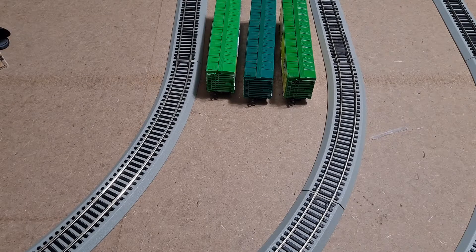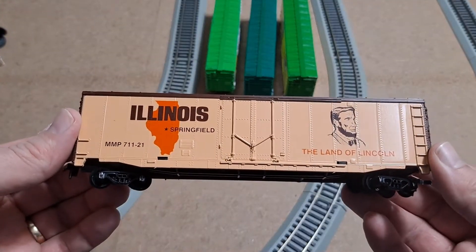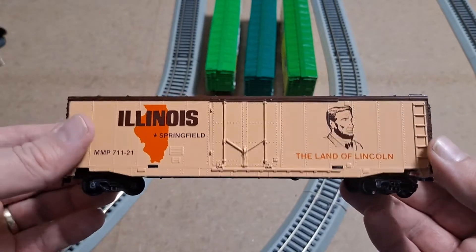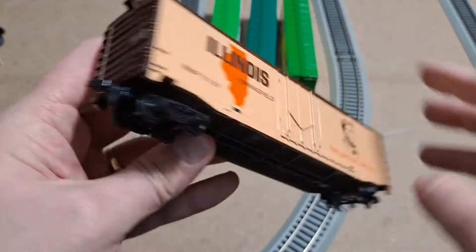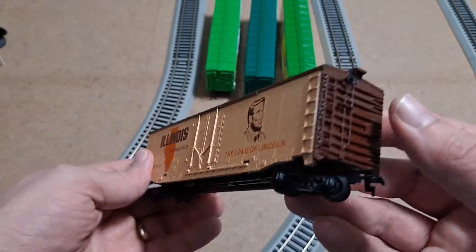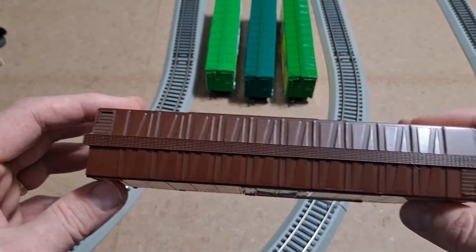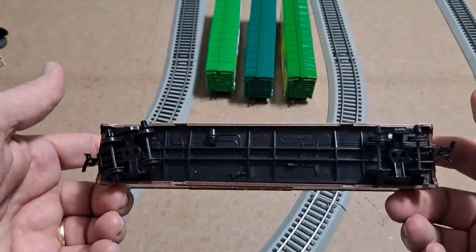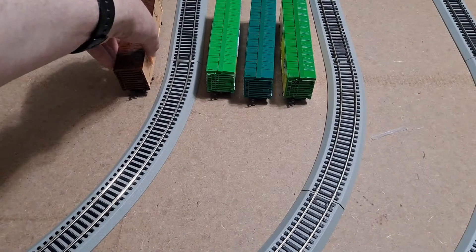Another one that's just loose wrapped in bubble wrap. This is Illinois, the Land of Lincoln. Looks really good, both sides are looking great, does have its brake wheel. Everything looks great on this car as it has on the previous three.